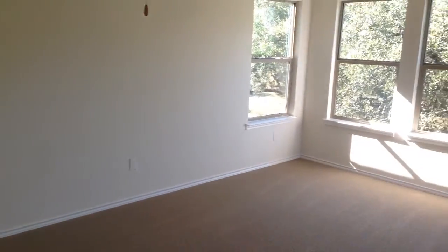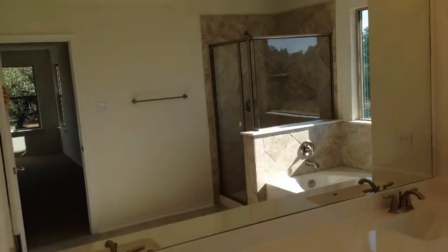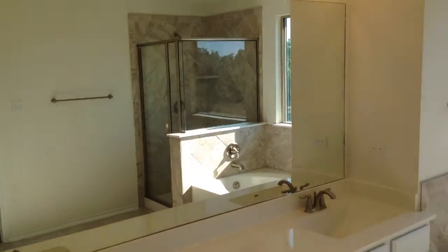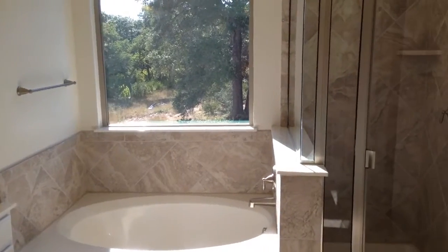This home features one of the largest master suites you'll find in any KB home. The master suite has upgraded tile and a nice big walk-in shower.